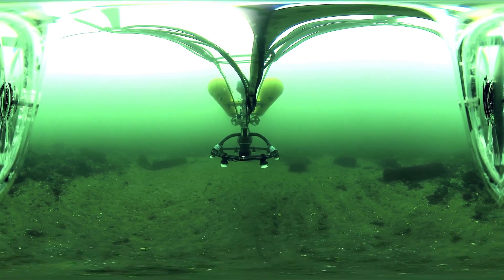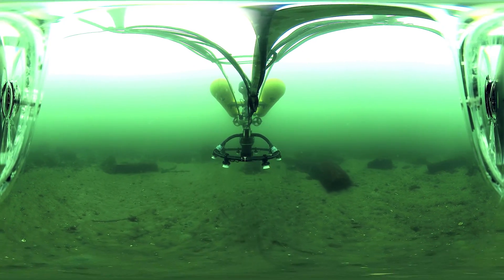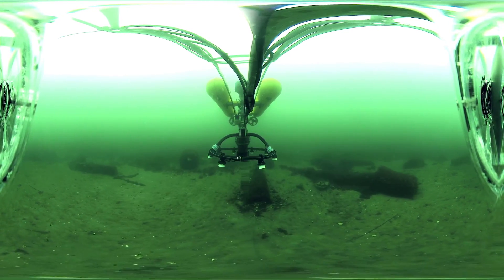Various countries routinely dumped obsolete or unusable munitions — conventional as well as chemical — in the sea until 1975, when it was forbidden by the London Convention.